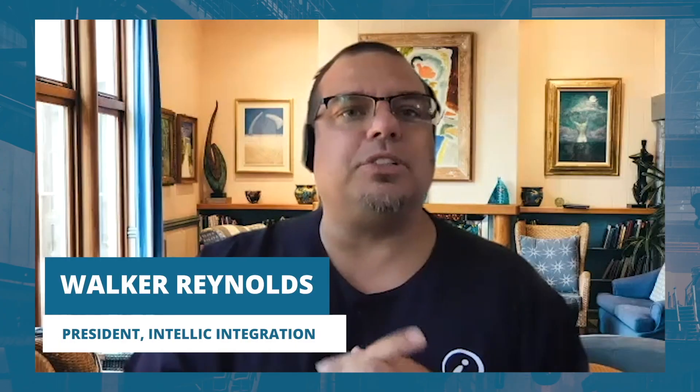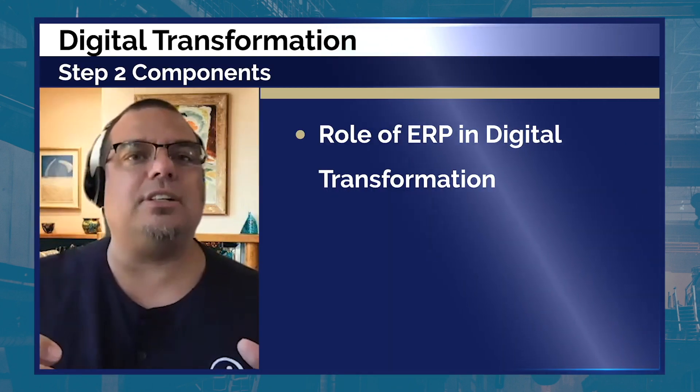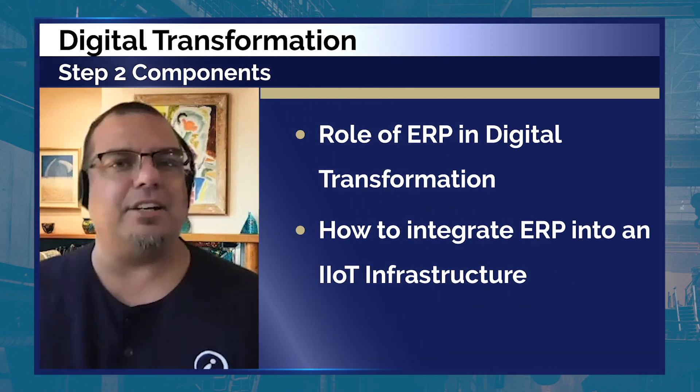Digital Mastermind Step Two will take place at the very beginning of December. It has two components: number one, what is the role of ERP in digital transformation? And number two, how do you integrate ERP into an IIoT infrastructure?